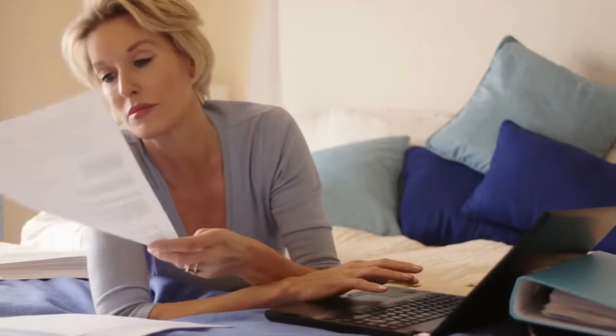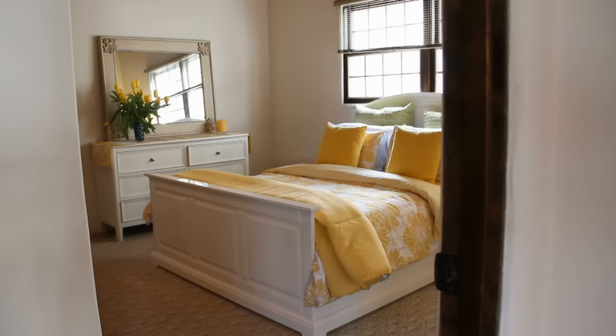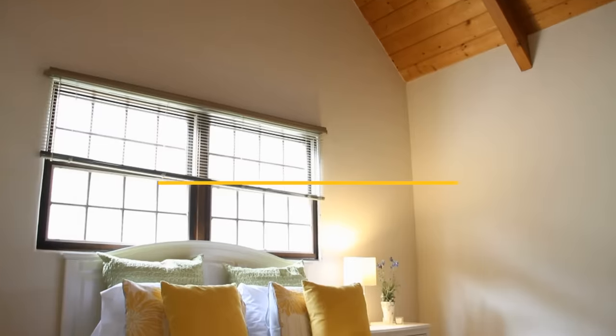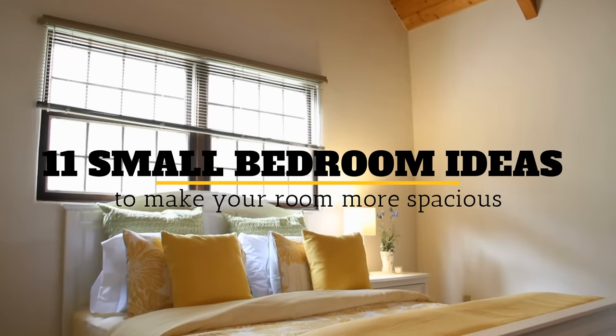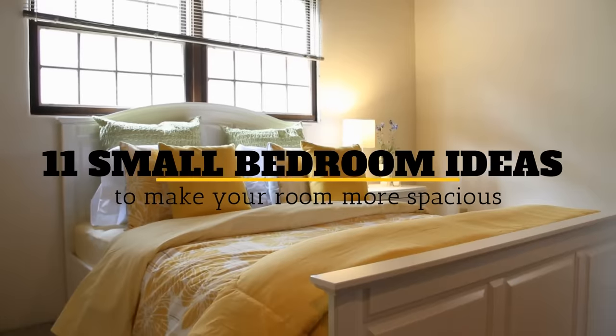While there is nothing wrong with putting as much stuff as you can in your bedroom, keep in mind that a bedroom is a place for you to rest and recharge. You want it to be comfortable and inviting, but if you want to get more sleep, make sure there are fewer things in your bedroom. Welcome to Janssen's DIY and here are 11 Small Bedroom Ideas to Make Your Room More Spacious.